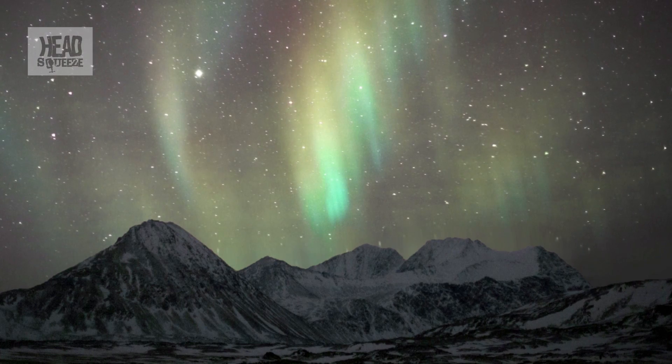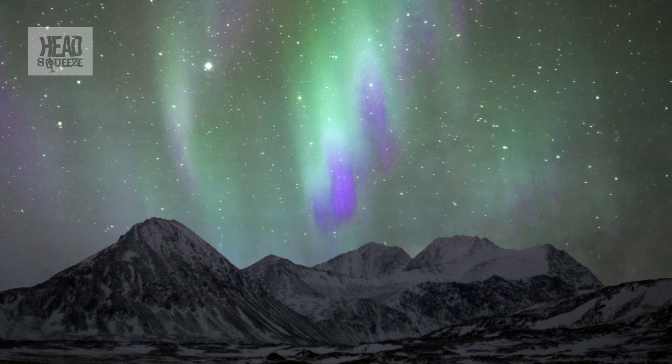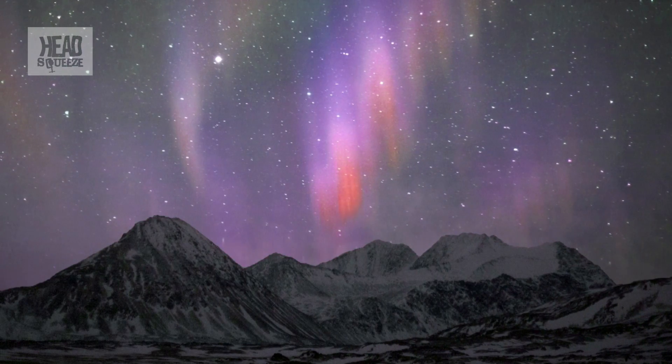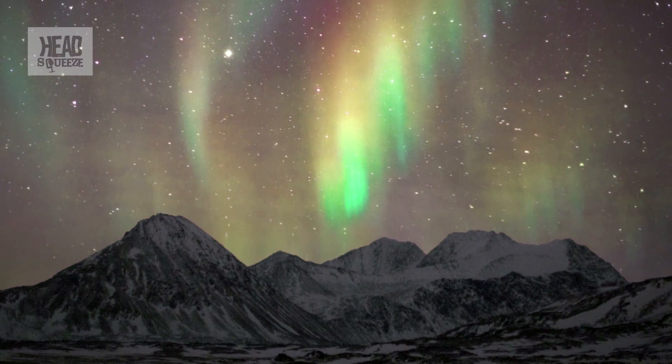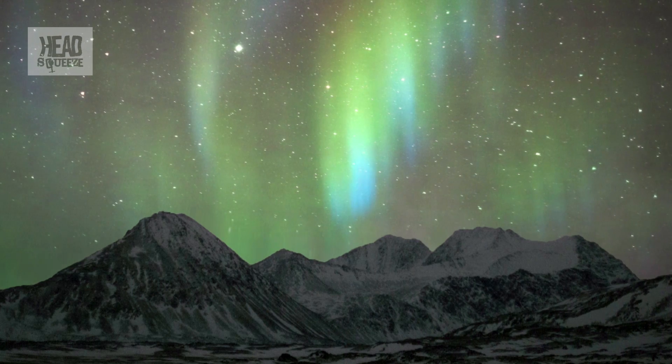The different colors you see in the northern lights are actually due to the different types of nitrogen and oxygen ions. Nitrogen ions emit red, blue, and purple light; oxygen emits red and yellow. When you see a green glow in the northern lights, it's actually a really nice mix of nitrogen and oxygen ions together.